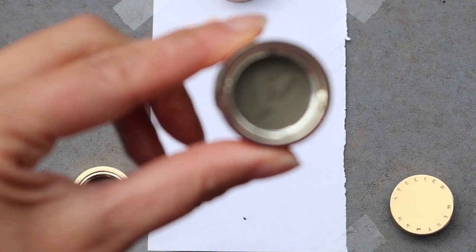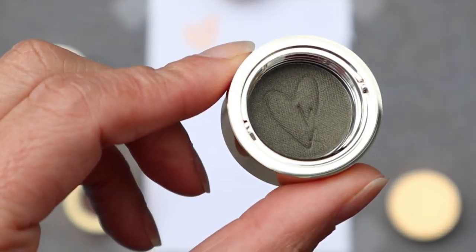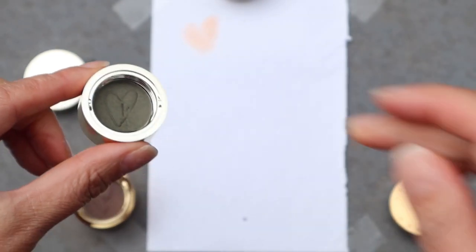Next we have Bonchons, which is this gorgeous khaki color that made me squeal when I first opened it. The golden tones in this are just beautiful — it makes it a really rich color that's just gorgeous.